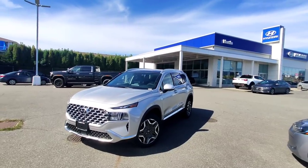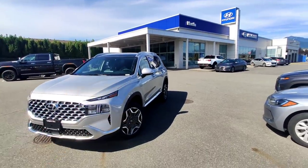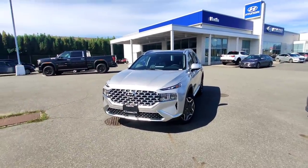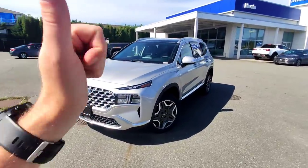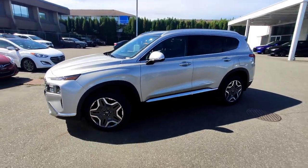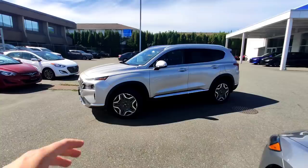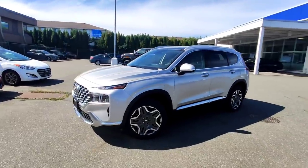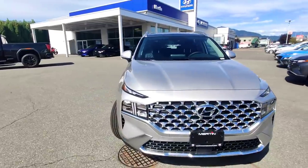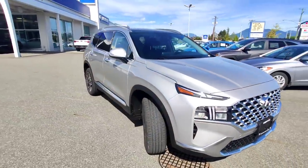Good day and welcome back to Ed's Garage at Merton Hyundai. Today we finally have the 2022 Santa Fe Luxury Plug-in Hybrid. We finally got a plug-in hybrid SUV. This vehicle is going to blow your mind with the features it comes with. What's really nice about it, of course, is the fact that it's a plug-in hybrid.